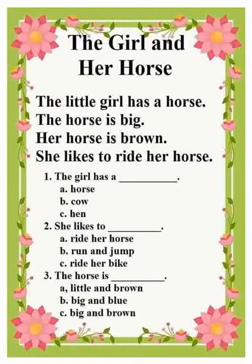Let's answer the questions. Number one: The girl has a blank. A. Horse. B. Cow. C. Hen. And the answer is A. Horse.